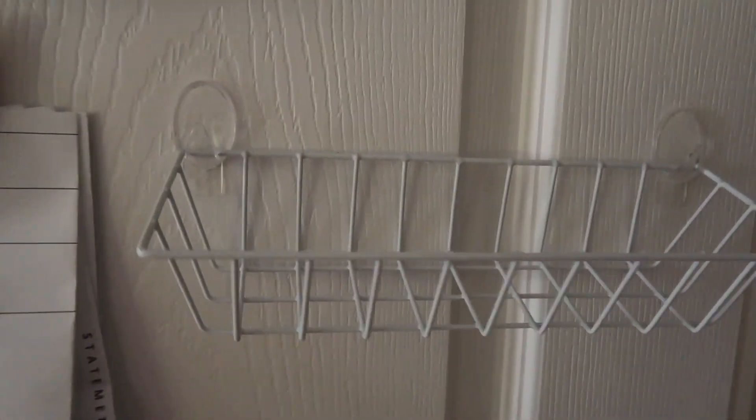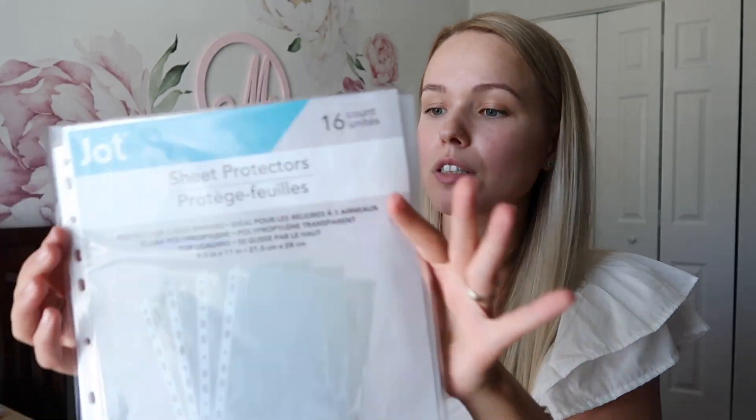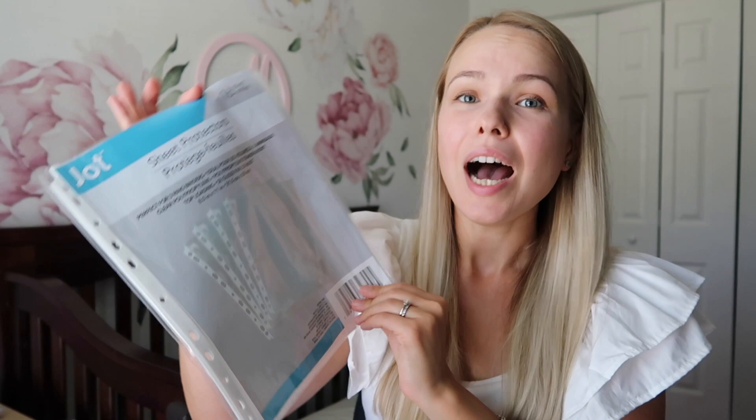Another random thing — these hooks. I've been doing some DIY organization with them and they've been really helpful around the house. Another random staple: sheet protectors. I ran out and thought I should have some on hand. At Dollar Tree during this time of year you can definitely stock up on staples for your home or office at a great price.